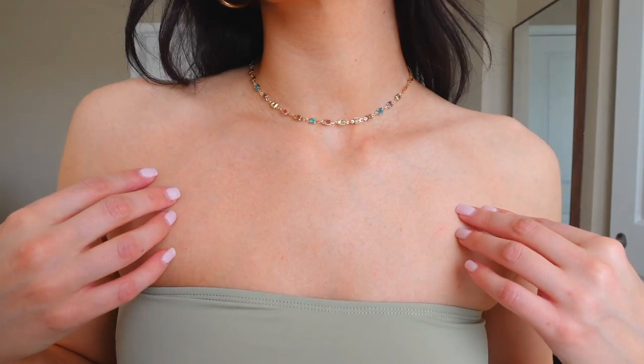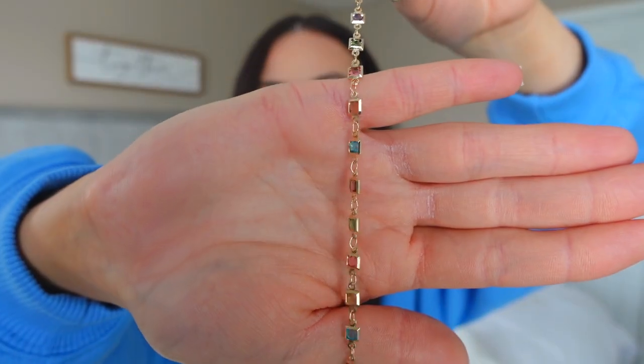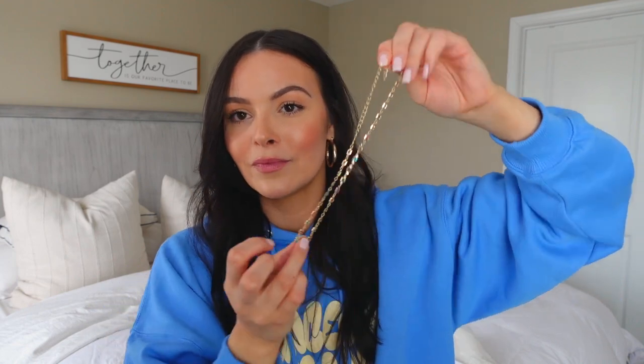The last thing in this haul is this necklace — this is probably my new favorite necklace. This is the Magic Necklace and it is so pretty. I love it because it has a little bit of color — really pretty colored gems that are small enough and separated enough so it's not like a beaded colorful necklace, but more subtle with just a little pop of color. It's a shorter necklace — you can make it a little longer or wear it as a choker. I will definitely be wearing this a lot. It's one of my new favorites.